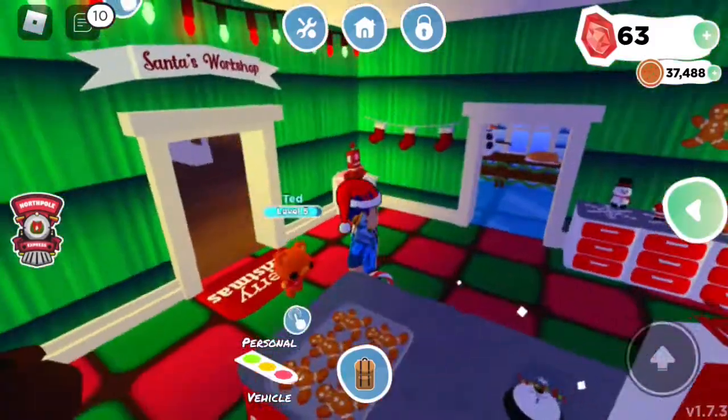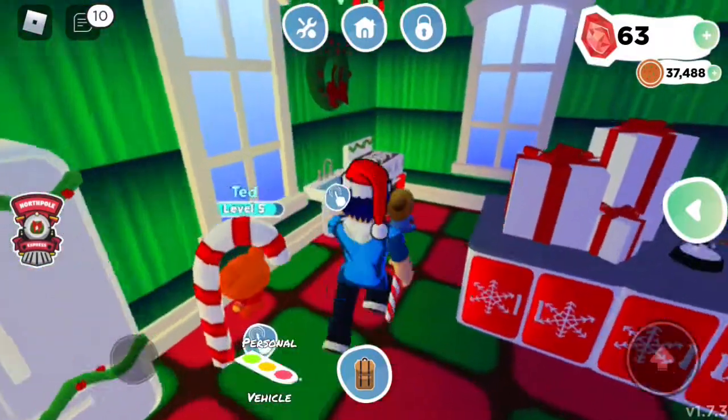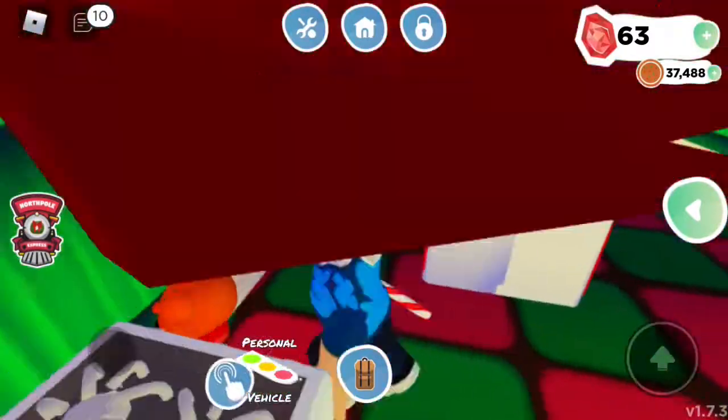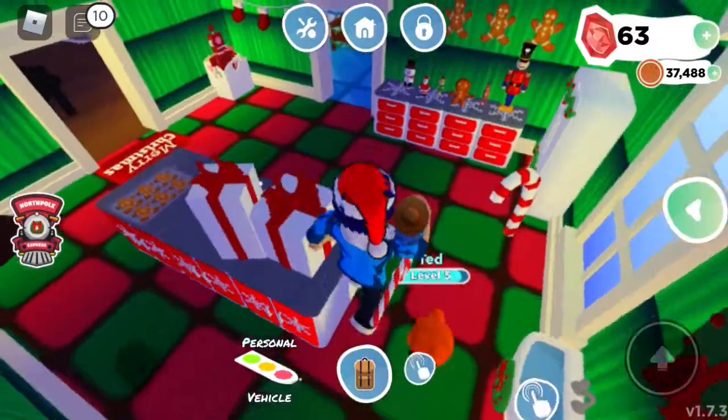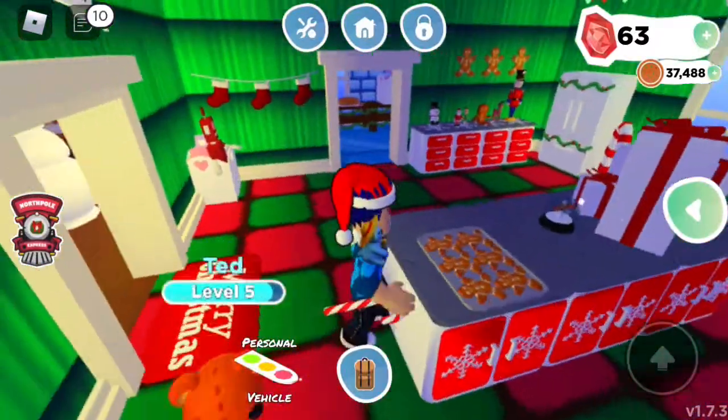Okay so here we've got our own workshop and we also eat here obviously. So we've got our fridge, we've got our oven, our sink, we've got our cutting table, we've got some lovely cookies we've been making.